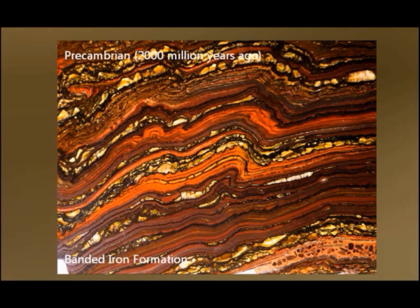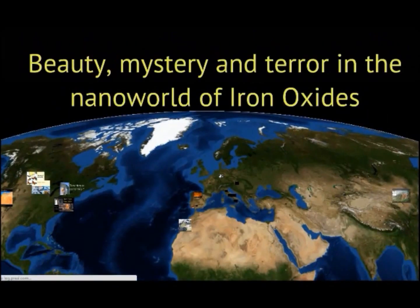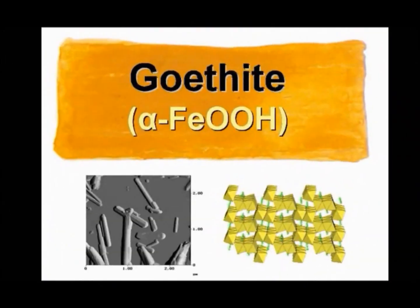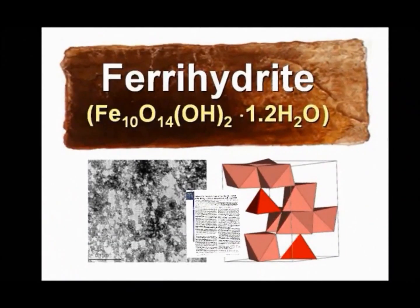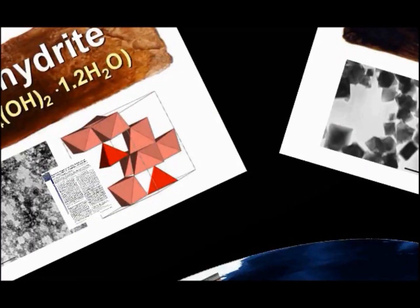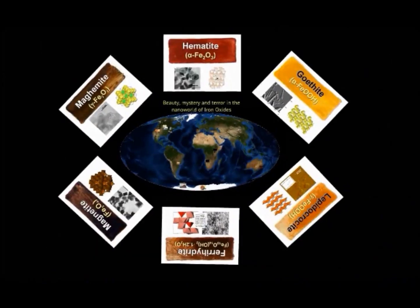Since then, many episodes of beauty, mystery and terror have happened in the nanoworld of iron oxides. Stars in this rusty movie are hematite, goethite, lepidocrocite or ferrihydrite, whose structure is nowadays under hot debate and our group has contributed to that discussion, discovering an unexpected ferrimagnetic behavior. Magnetite and maghemite are also two irresistible magnetic nano-actors in this movie.